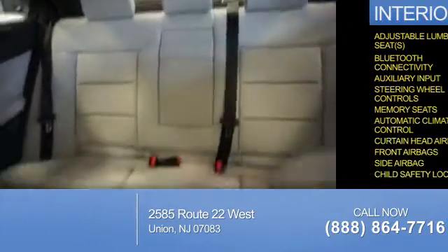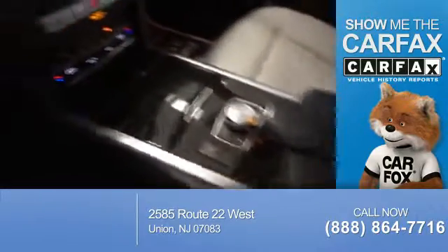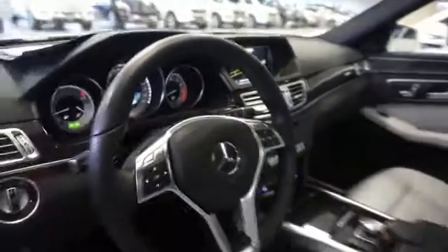Child safety locks. Rest easy knowing this vehicle comes with a Carfax Vehicle History Report from Carfax, the most trusted provider of vehicle history information. Great quality at a great price. Call or click to contact us today.